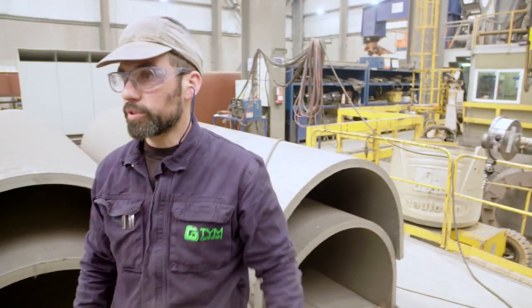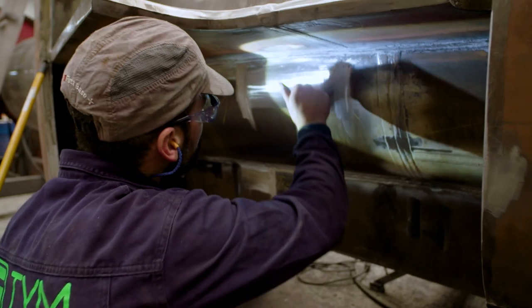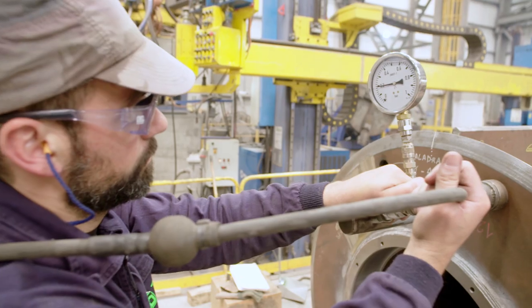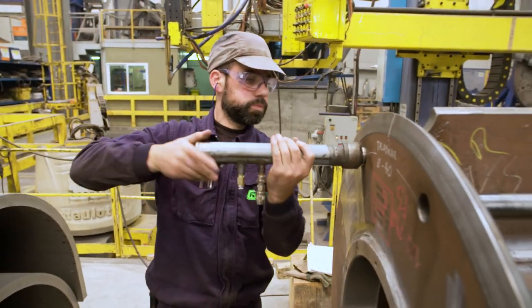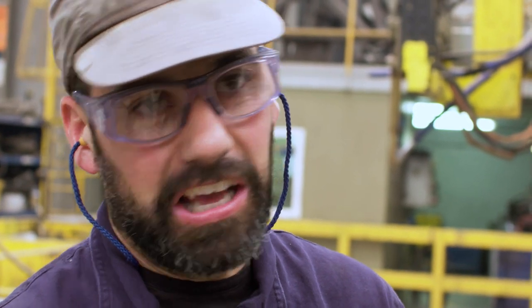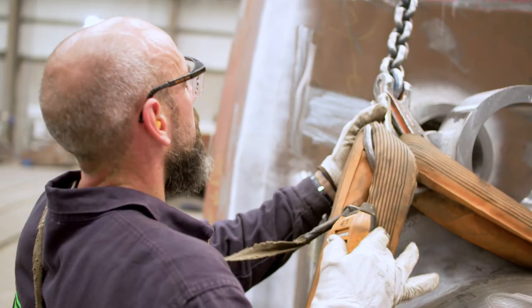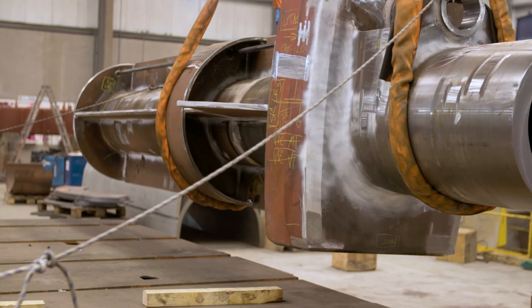One of the most important things is the final acceptance test done by the class surveyor. Several quality tests guarantee the highest possible quality. We are quite satisfied with how we presented the trunk to the inspector, both in terms of internal visual inspections and visual inspections by the surveyor. Essentially, we are satisfied with the work that has been done. In the final step, the finished trunk, weighing more than six tons, only needs to be painted.